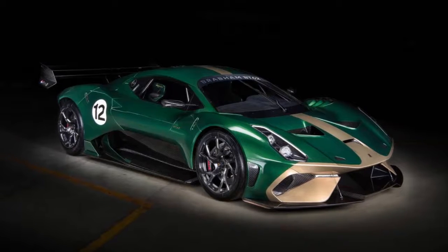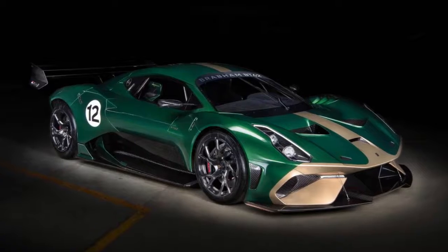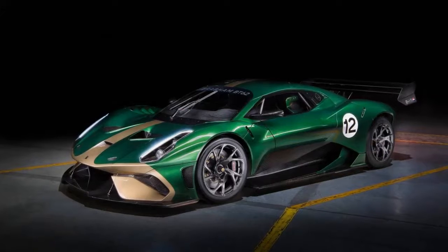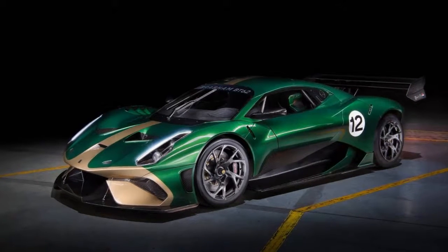To haul in the tremendous speed, Brabham has fitted the BT-62 with Brembo brakes with six-piston calipers both front and rear. A set of 18-inch center-lock wheels hides those brakes, and the rubber is a set of Michelins produced just for this car.